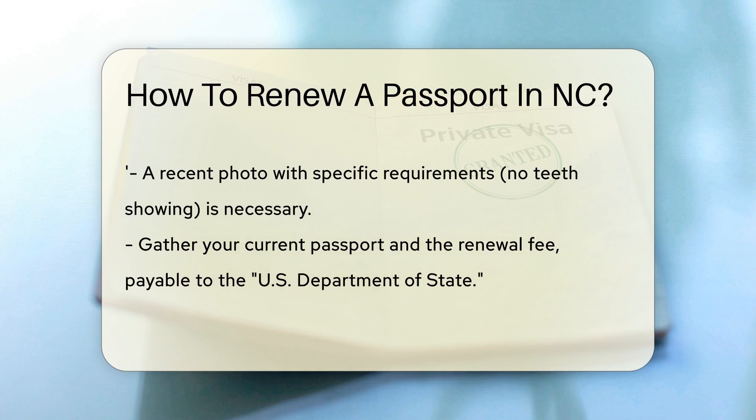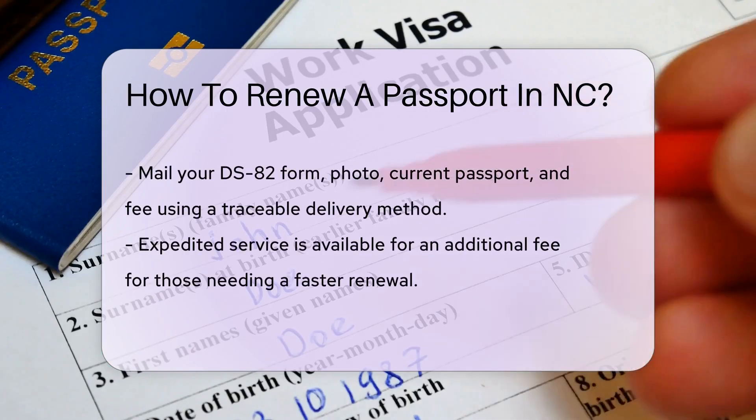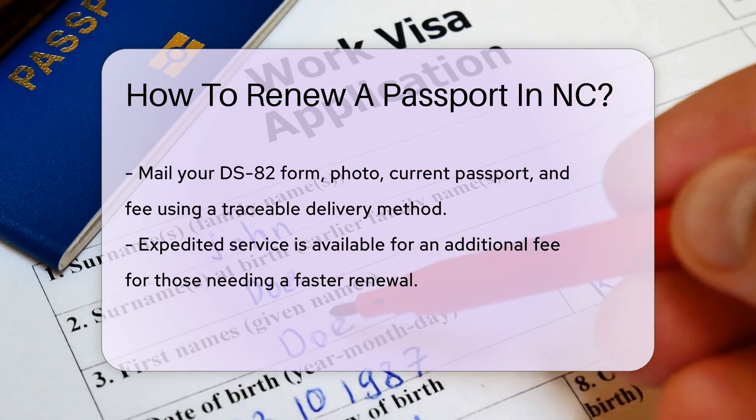Then, gather your current passport and the fee — it's like a ticket to your next adventure. Make checks payable to the U.S. Department of State.